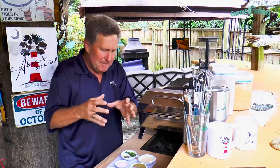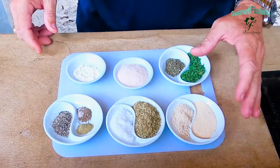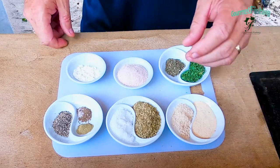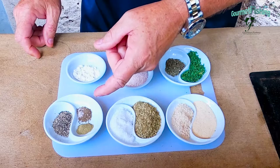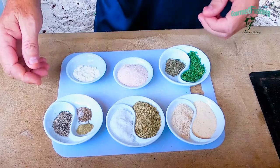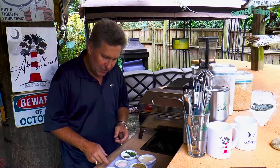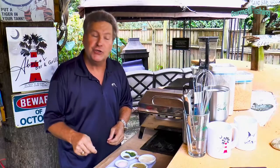While our salsa is resting in the fridge and getting all those little flavors to come together, we're going to make our seasoning rub for our fish. We're going to start with a tablespoon of garlic salt, a tablespoon of onion powder, two tablespoons of oregano, a tablespoon of sugar, a quarter teaspoon of ground thyme, a quarter teaspoon of celery salt, a teaspoon of black pepper, parsley, some basil, two tablespoons of salt, and a teaspoon of lemon juice powder.